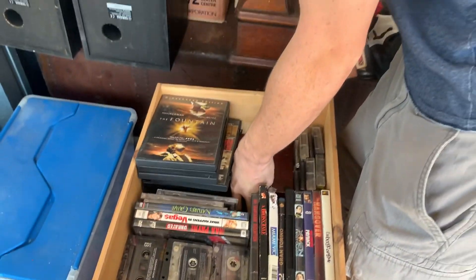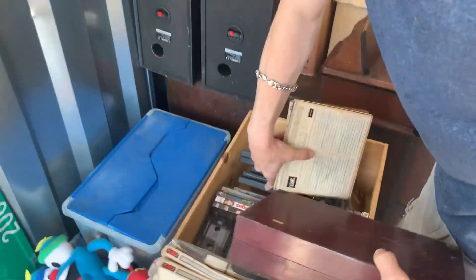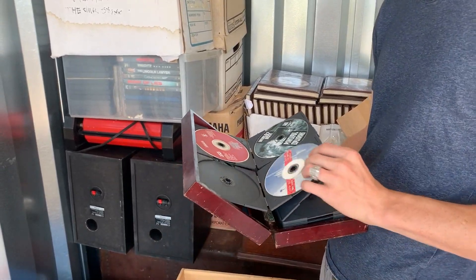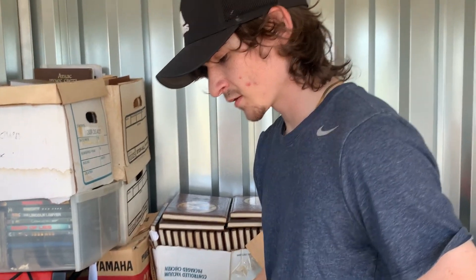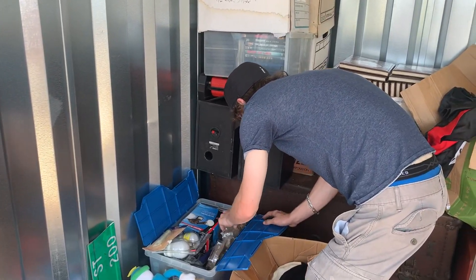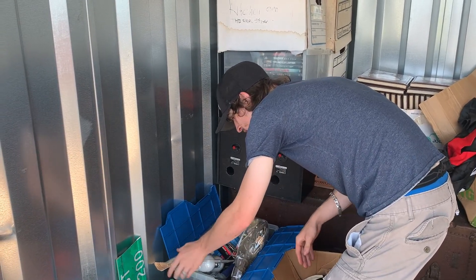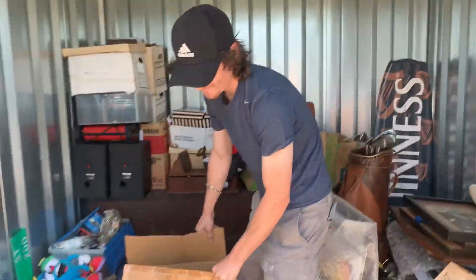We got a stereo. Oh there's a little box in here — definitely gotta check this out, let's see what we got. We got some tools and whatnot for this box.